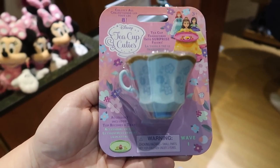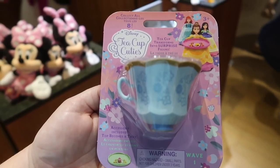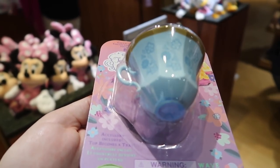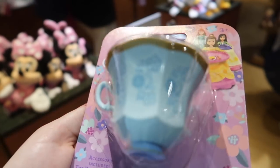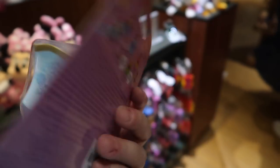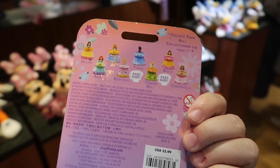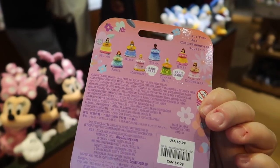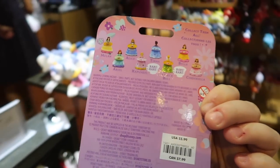Now this is something new — they're called Teacup Cuties. It is a mystery princess, so I guess the cup becomes the base of the dress. It looks like they could be Cinderella, Belle, Tinkerbell, Tiana, Rapunzel, Alice, Ariel, or Mulan — but you don't know which one you're getting. They're $5.99 each.